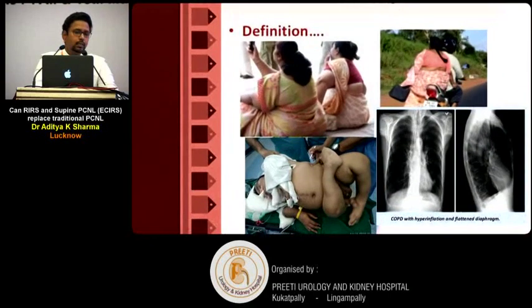There are special cases where supine ECIRS is particularly valuable: morbidly obese patients, COPD patients, elderly patients. For example, we treated a patient with osteogenesis imperfecta — this modified position was the only one possible. We couldn't straighten his legs, as he had already sustained a fracture during positioning on a previous occasion.